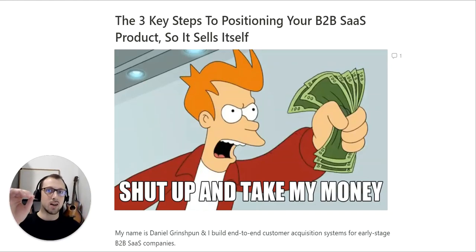Hey, what's up? In this video, we're going to cover the three key steps to positioning your B2B SaaS product effectively, so it sells itself. And this meme that you see on the screen right now is how your customers would look like if you implement the strategies I'm about to show you in your SaaS business.